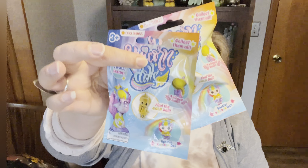I grabbed sponges and some little blue wipes. And then for little Miss Addie, I grabbed her two blind bags of unicorn dolls and, of course, a Ryan's World.